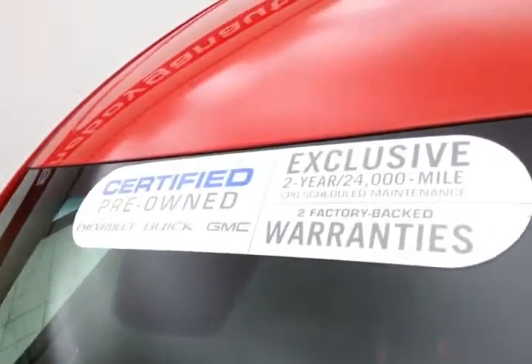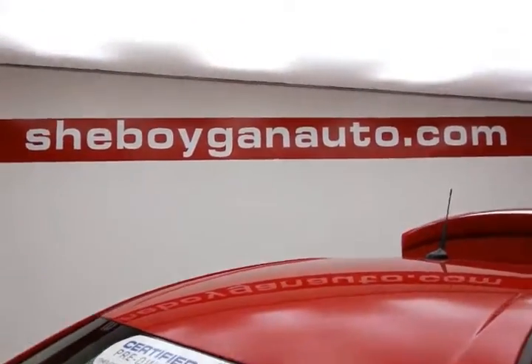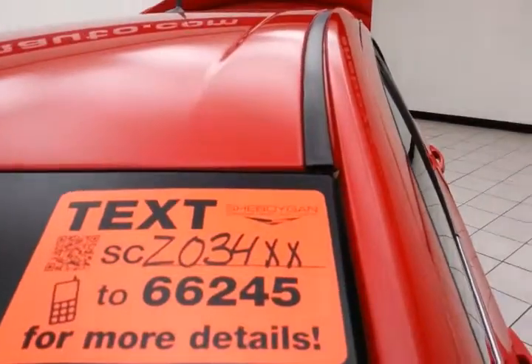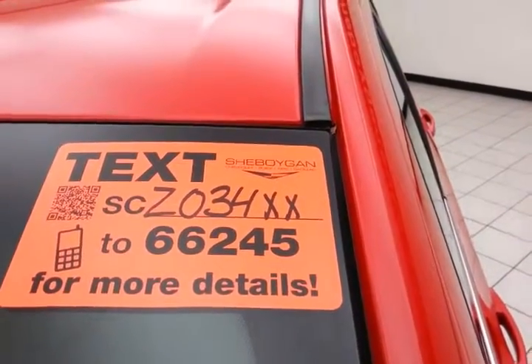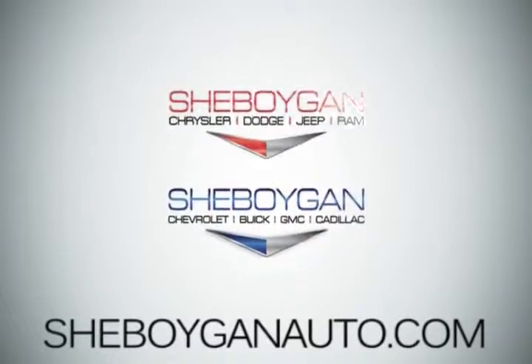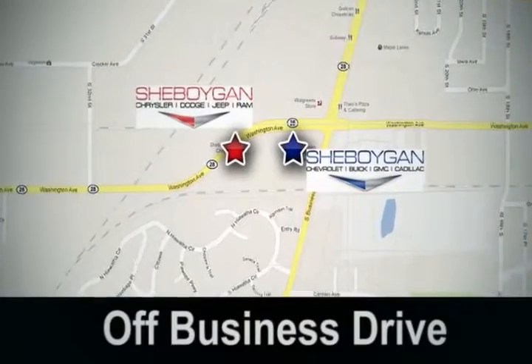Don't forget about that GM certification protecting your investment. For more, please go to SheboyganAuto.com or text SCZ034XX to 66245. Come see us today — Sheboygan Auto, eight brands in one location, off Business Drive in Sheboygan, Wisconsin.